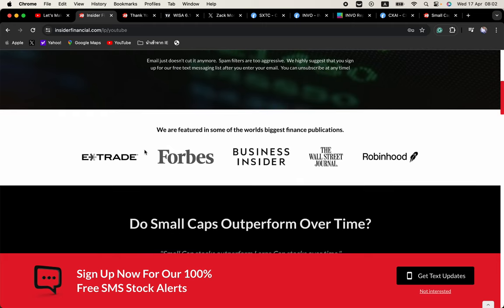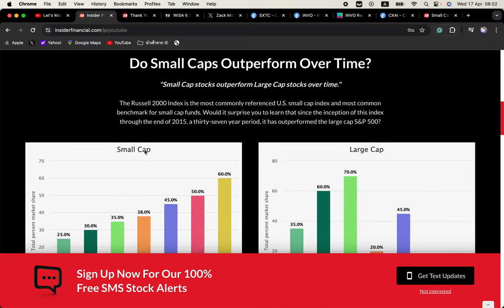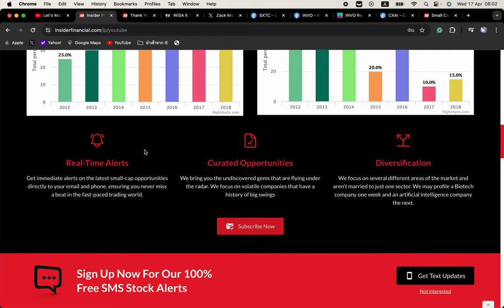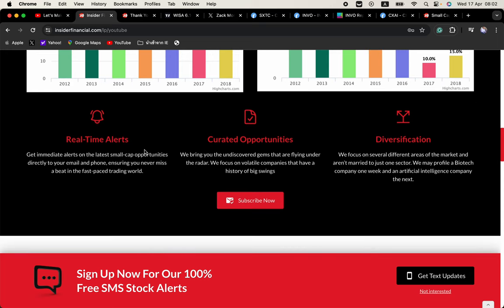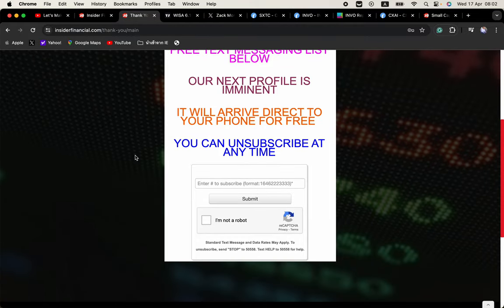If you aren't on the text messaging list yet, I suggest you do so immediately. Spam filters are highly aggressive and this is the only way to ensure that you get our profiles in a timely manner. Click that link in the description or go to insiderfinancial.com/lp/youtube and sign up with your email. After you sign up with your email, you can then sign up with your mobile number. Text is the fastest way to get our alerts and it works for all numbers worldwide. Simply enter your country code first followed by your number. For US and Canada, be one plus area code and number. Never begin the format with zero — it will not work.